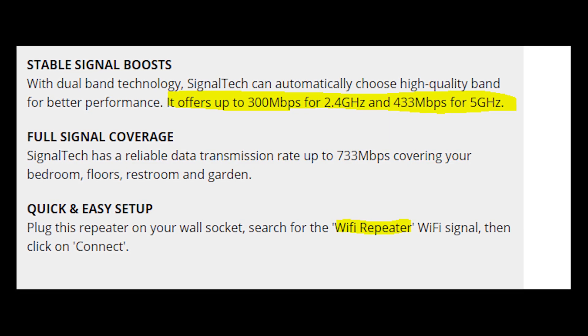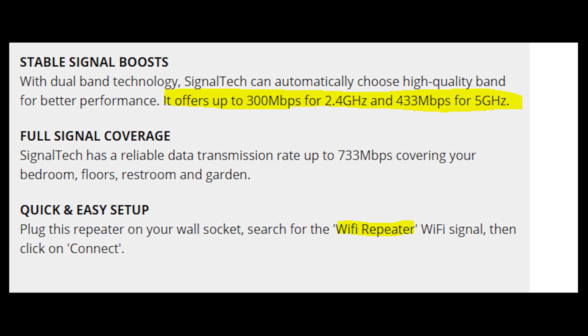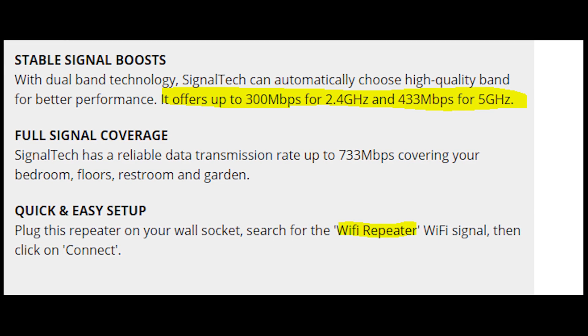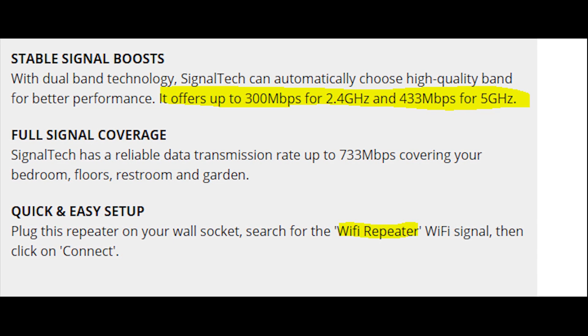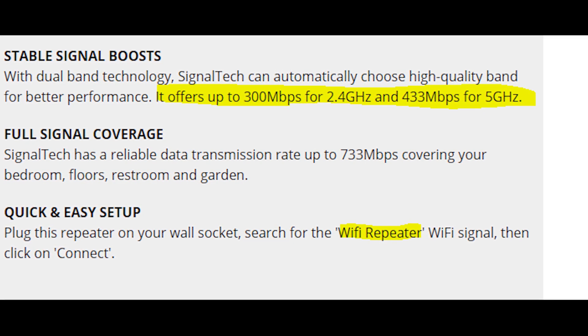According to what it says on the website SignalTekBooster.com, this device offers a speed up to 300 Mbps, which is pretty exciting. But the truth is that this Wi-Fi Booster is actually a Wi-Fi Repeater, as it says on the website.